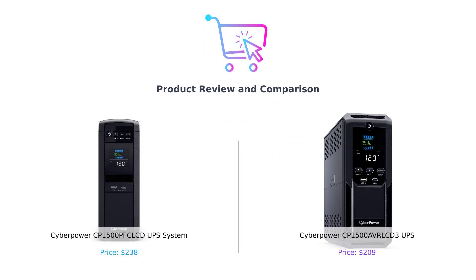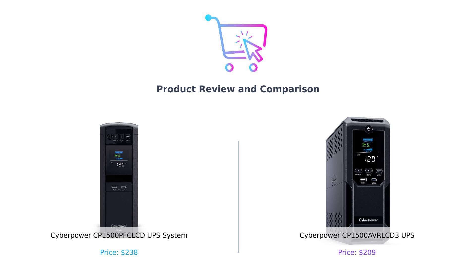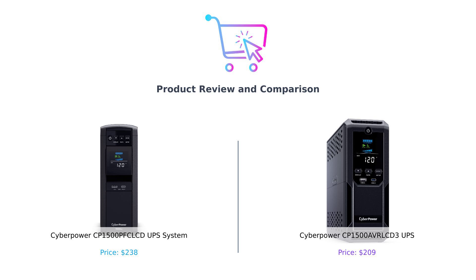Hey there smart shoppers! Welcome back to Buy Smart, the channel where we help you avoid buyer's remorse like it's a bad Tinder date. Today we're diving into the electrifying world of uninterruptible power supplies. Hope you're charged up for this. On my left we have the CyberPower CP1500 PFC LCD — let's call it PFC — and on my right the CyberPower CP1500 AVR LCD3, or just AVR for short. So which one will keep your devices powered and your heart racing? Let's find out.